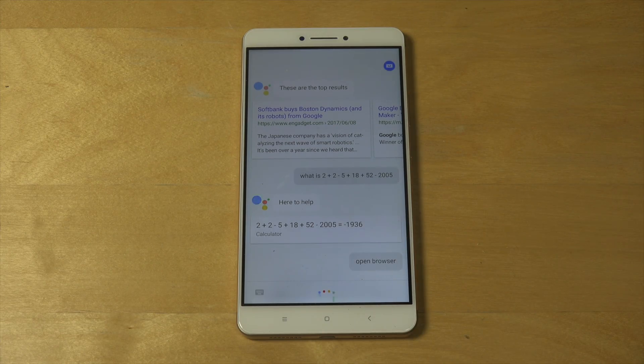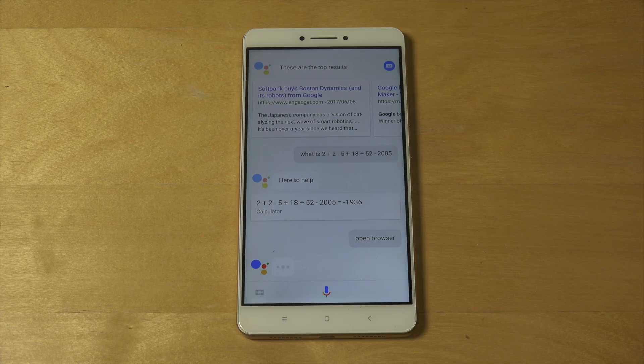Open browser. Can it not do that? That's pretty bad.